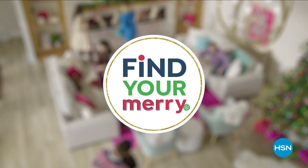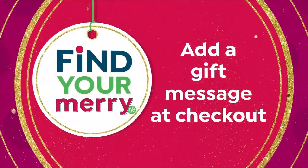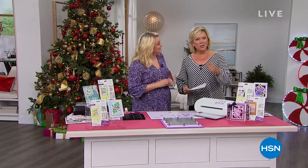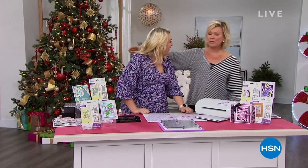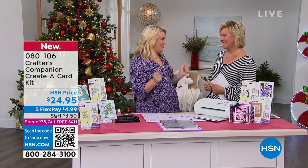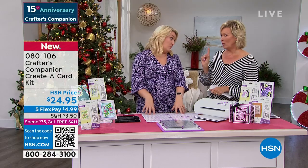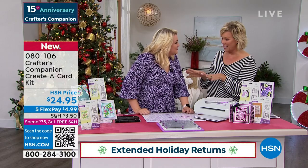We're celebrating 15 years together — Sara Davies and Crafter's Companion. She flies all the way from London to be here with us, and it's such a treat to have her back in the studio in person. There's just an electric atmosphere, especially when it's a huge 24-hour craft event. We're going to move into something exciting now — brand new for our show today: Florals. Cards. Let's talk.